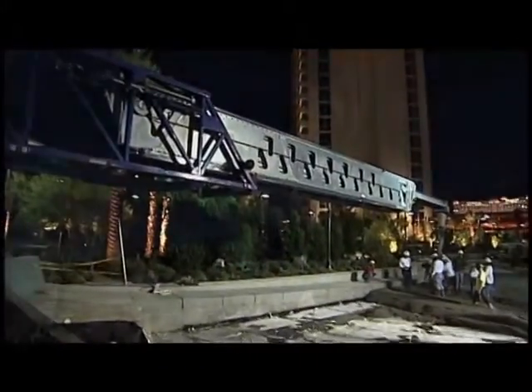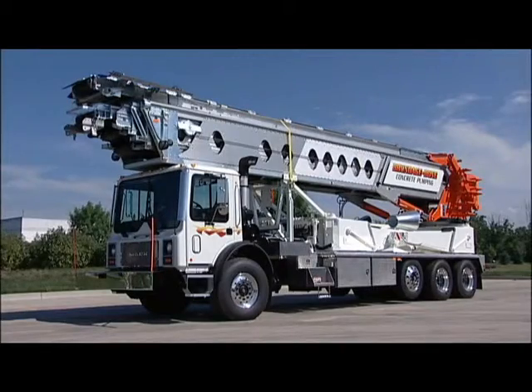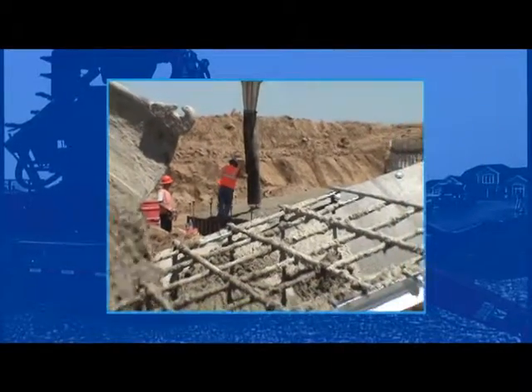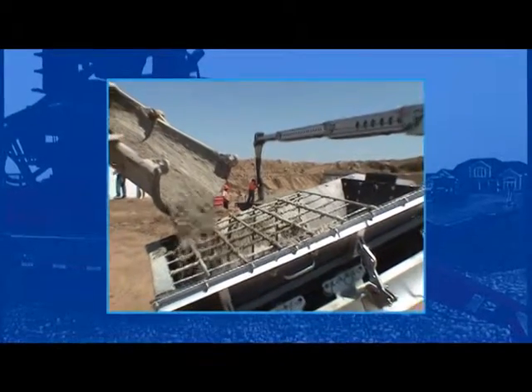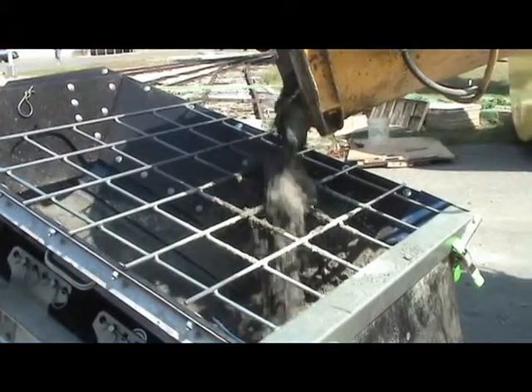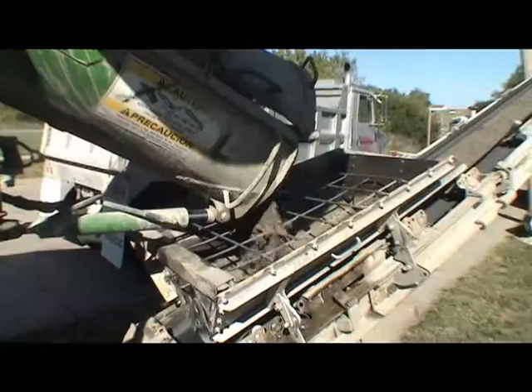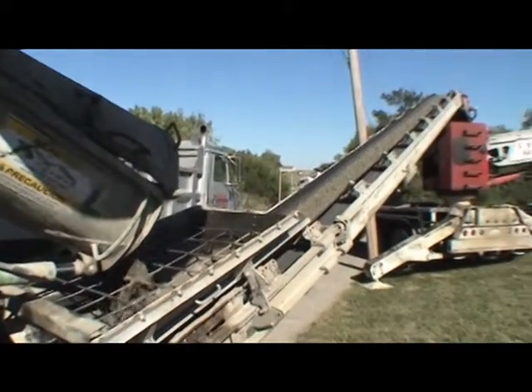Versatility, reliability, and efficiency — a Putzmeister Telebelt has it all. Full 360-degree rotation of the feeder and main belts makes positioning the Telebelt and ready-mix truck easy on a job site. Designed to convey a variety of materials, Telebelts work with both standard and specialty hoppers to enhance speed and efficiency on the job.